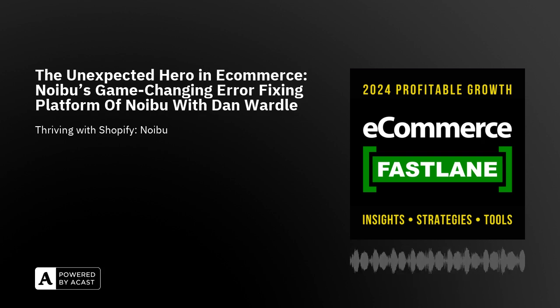Welcome back to eCommerce Fastlane. My name is Steve Hutt, I'm your host today. Thanks so much for tuning in — with so many podcasts out there to choose from, I truly appreciate you choosing to listen to today's episode. You're going to gain a lot of knowledge about your Shopify brand, a lot of leaking revenue opportunities, and some technical challenges that can go along with your website.